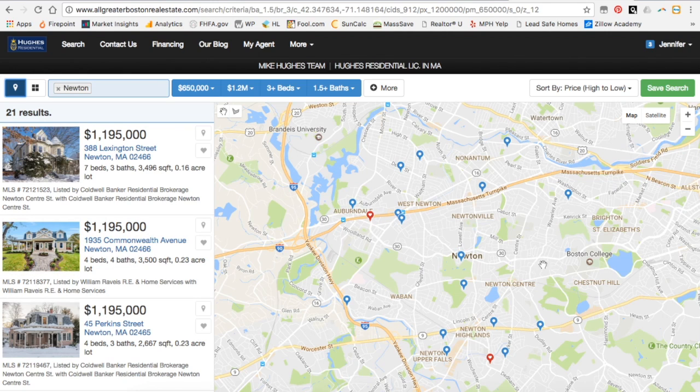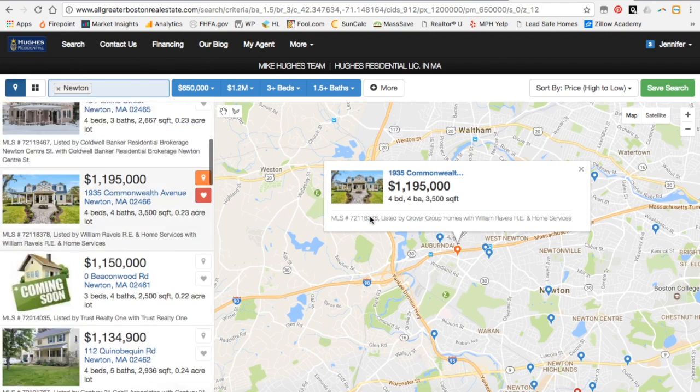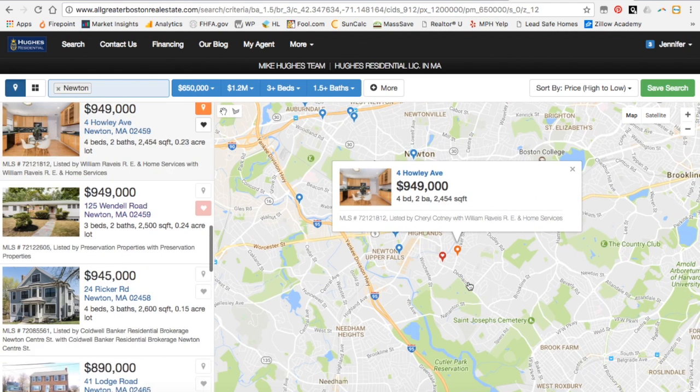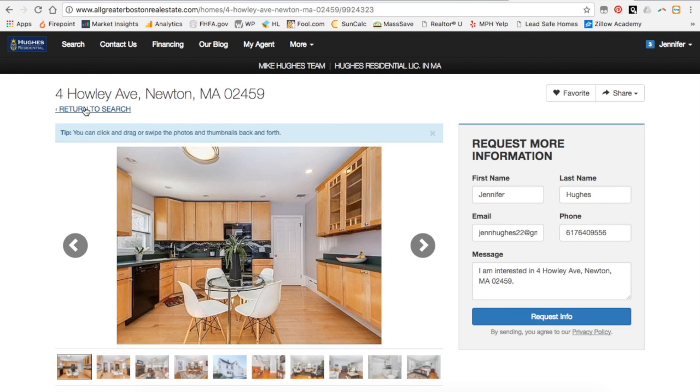Now we can see the properties that fit our search criteria — they're in blue. We can also see the properties that we have favorited. You can click on any of these little dots and easily get to your listing, and of course you can favorite that again.